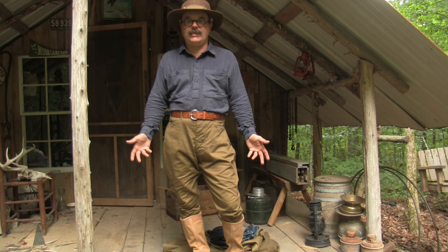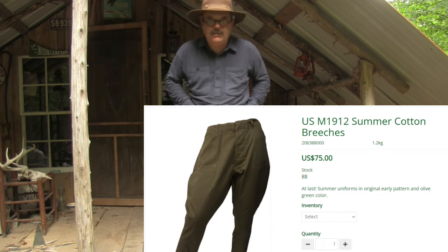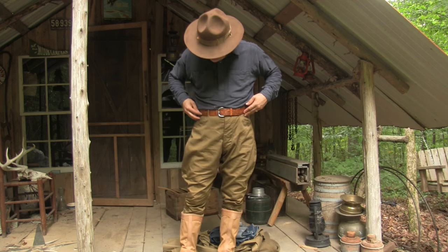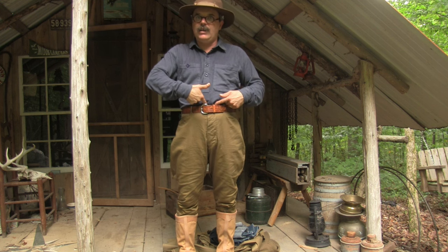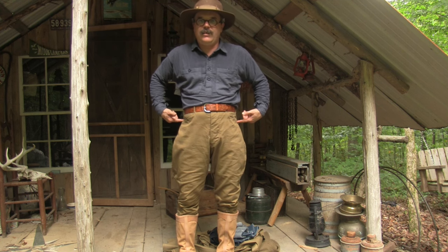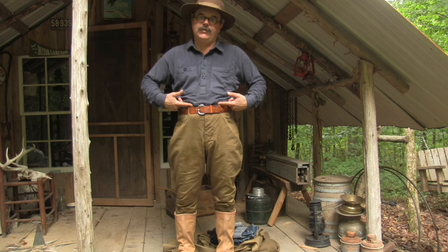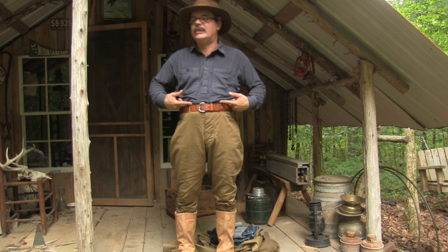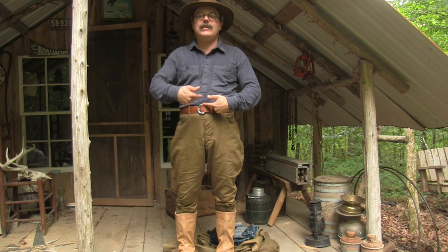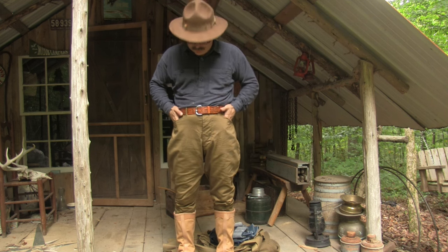Otherwise it's a fantastic shirt — I love it. The next item is the M1912 summer cotton breeches. These are really well made. Remember that in this period your waist is across the belly button, not on the hips like nowadays. You might wear a certain size of jeans, but if you order that size in these, it's going to be too small. Measure around your waist and order that size — that's what I did, and these fit perfectly.